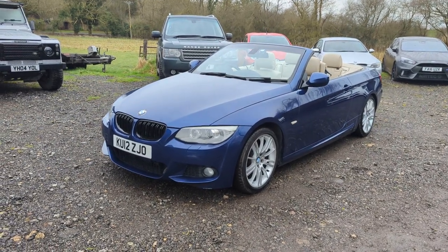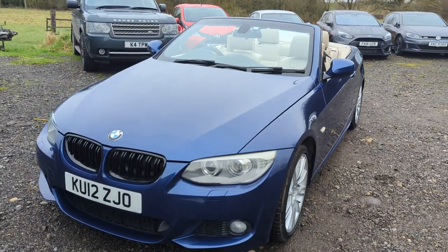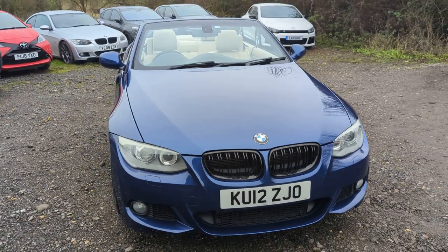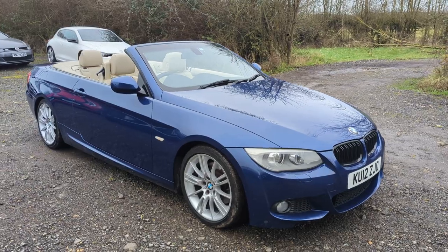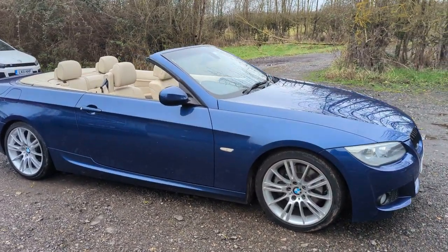Hello again, Tom here from Wheeler Automotive. Today, showing you around this rather lovely BMW E93, which is the convertible obviously, 325D M Sport.